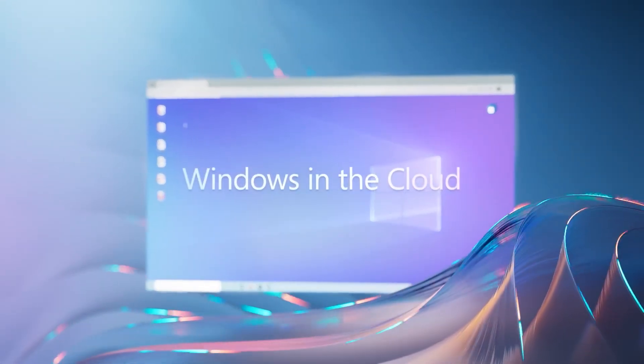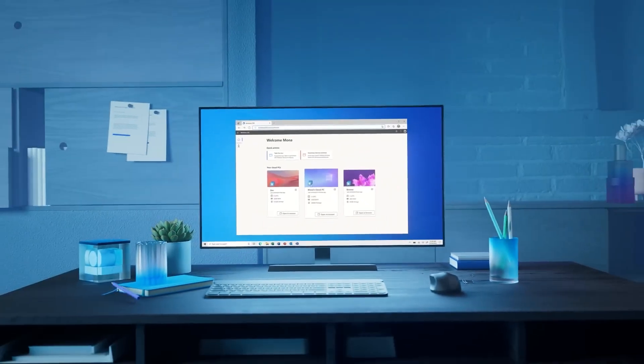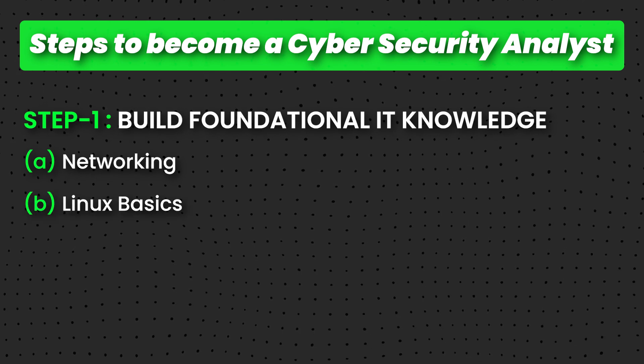IT foundation means having good knowledge about operating systems — how Windows works, how to navigate it, basic computer literacy. If you don't have that, you need to get yourself up to speed. The first step is to gain that foundational IT knowledge. As part of that, we have networking, Linux basics, and cloud computing. When people talk about IT foundation, they often think of getting CompTIA A+, then Network+, then Security+, then CySA+ — all the pluses you can think of.